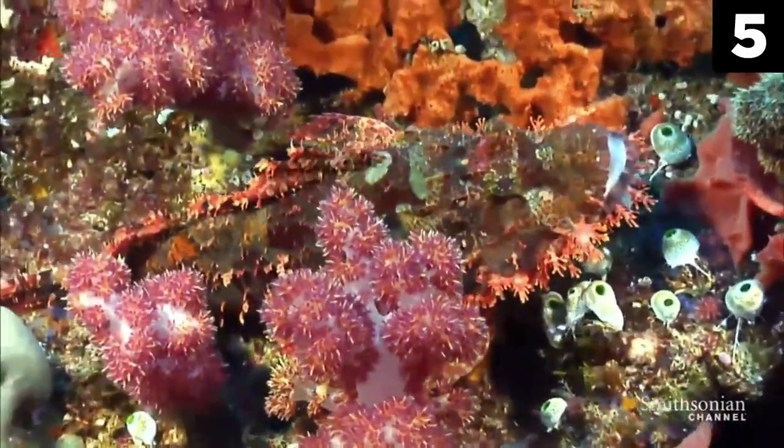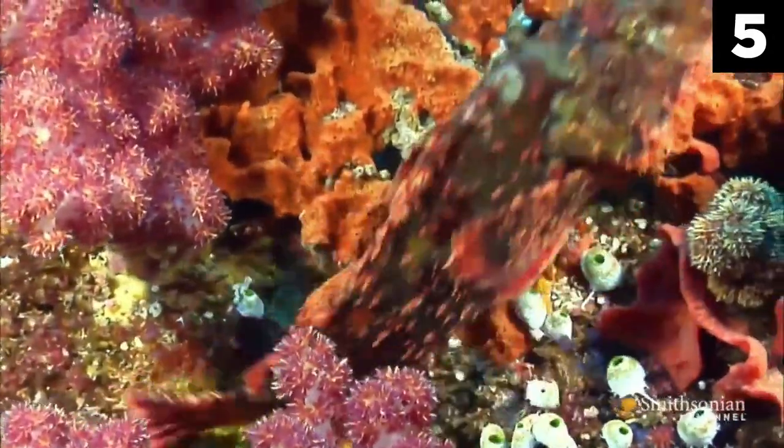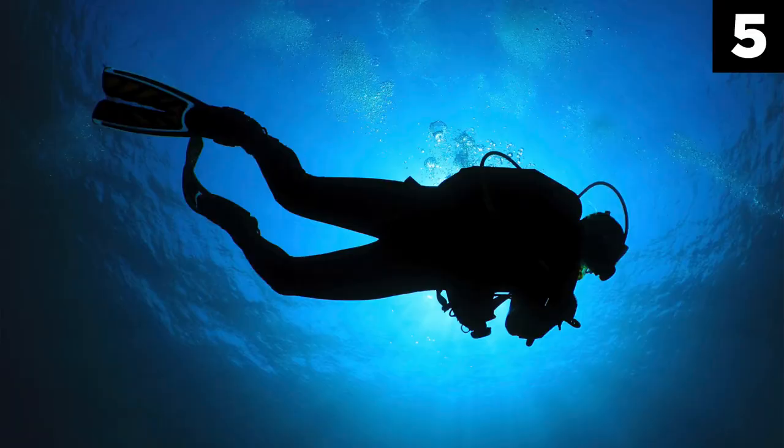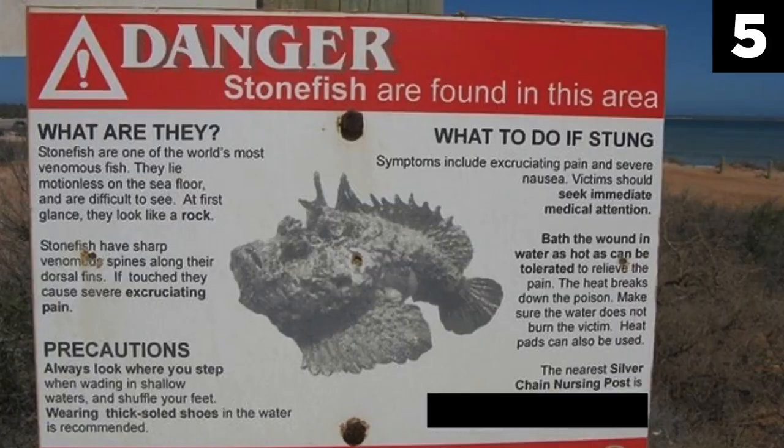There have been many deaths as a result of stonefish stings, but since the creation of an anti-venom, fatalities have decreased in numbers, though do continue to happen. In 2010, a diver died after being stung off the coast of Okinawa and was unable to reach a hospital in time. Tourists are urged to take extra precautions and be vigilant while exploring coral areas on coastal beaches, and to stay near areas where medical attention can be easily accessed.